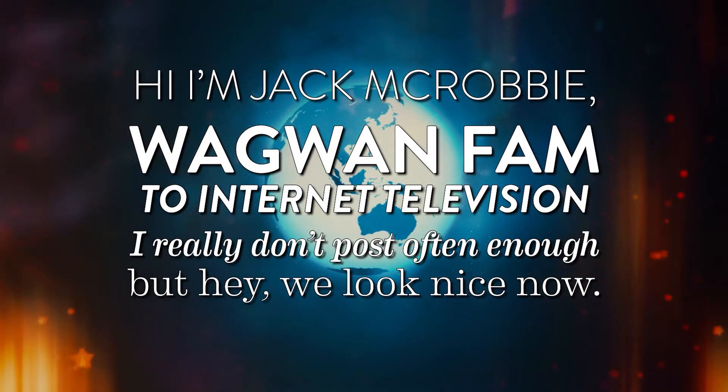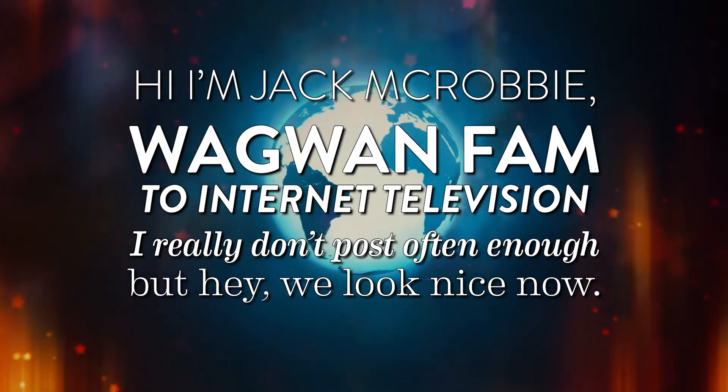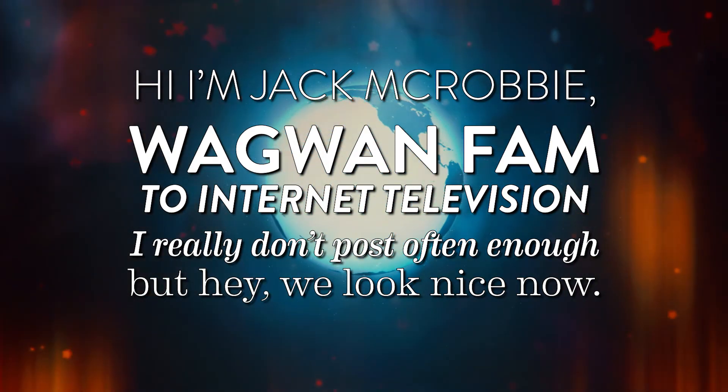Hi, I'm Jack Mulruby. Welcome to internet television. I really don't post often enough, but hey, we look nice now.